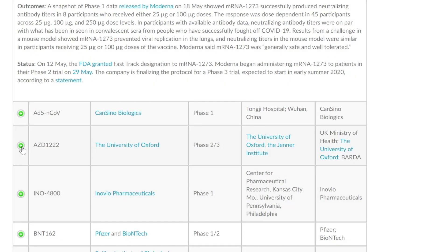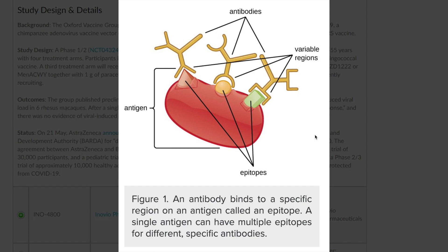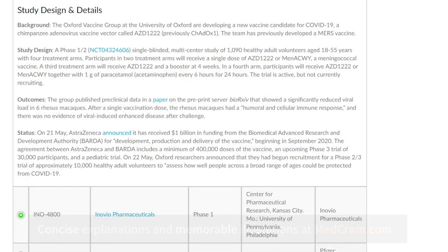The next vaccine is from the University of Oxford. This vaccine uses a different type of vector — it's an adenovirus vaccine vector — and it's going to inject the epitope or antigen into the patient. This team has actually come together and made the MERS vaccine in the past, so this is a pretty promising group. They already started recruitment for phase two and three trials on May 22nd.